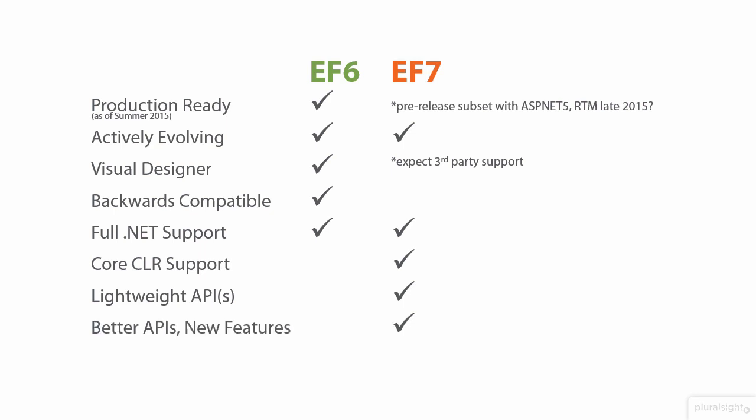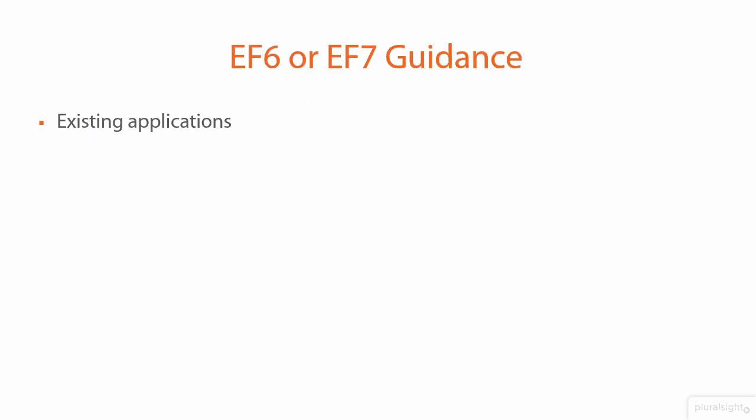EF7 is going to have new, improved, and additional features. Another interesting thing that EF7 will have that EF6 doesn't is support for non-relational data — EF6 only works with relational databases. This high-level guidance about working with EF6 or EF7 is also covered in the 'Looking Ahead to EF7' course.